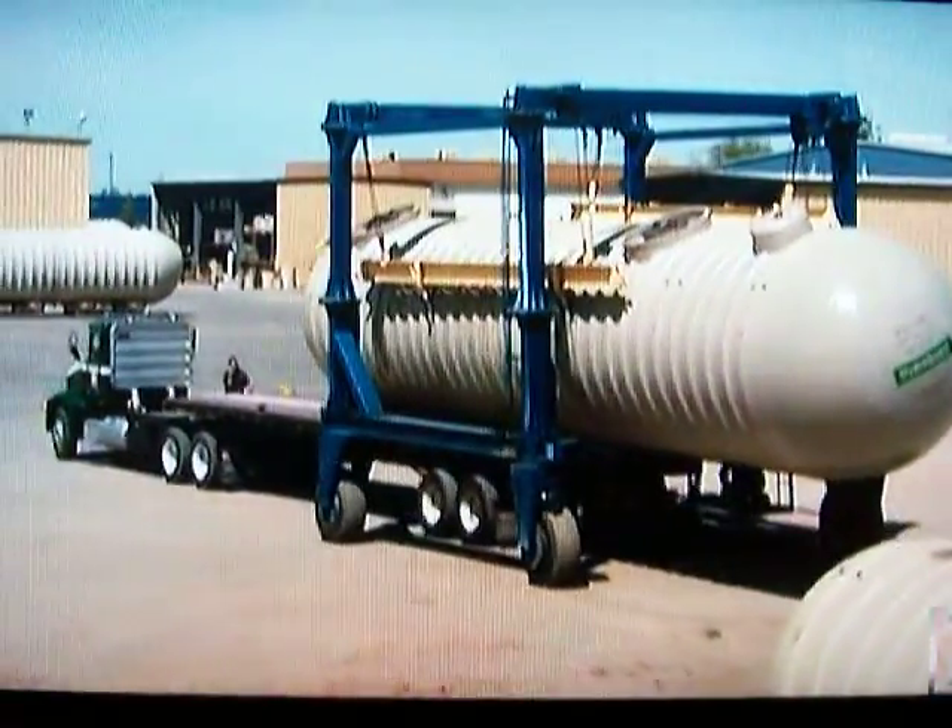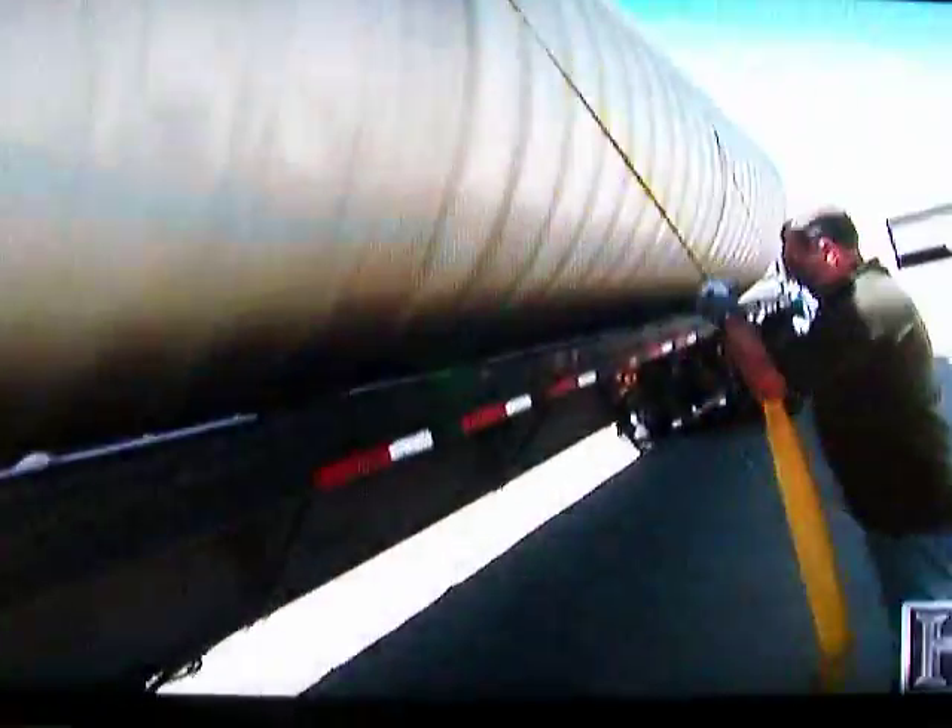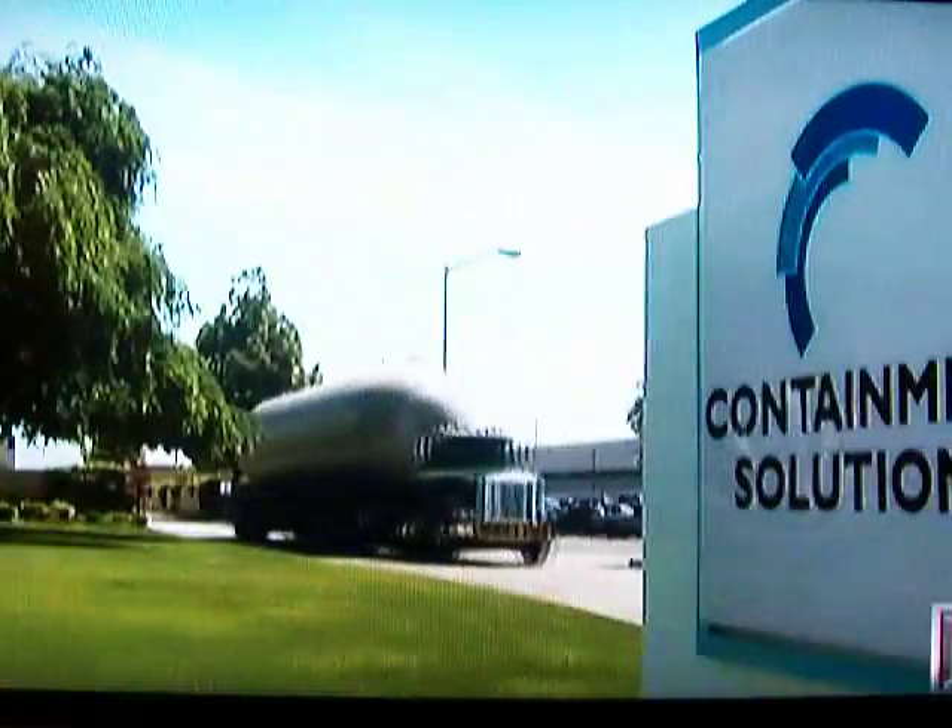In a kind of mechanical symbiosis, completed tanks make their way to the truck stop on the beds of trucks.